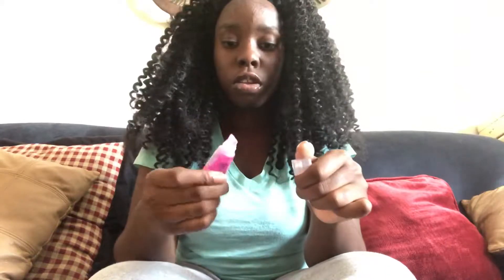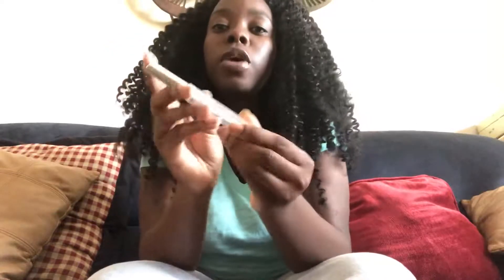Let me show y'all how the bubble gum one looks — this is how it looks on my lips.